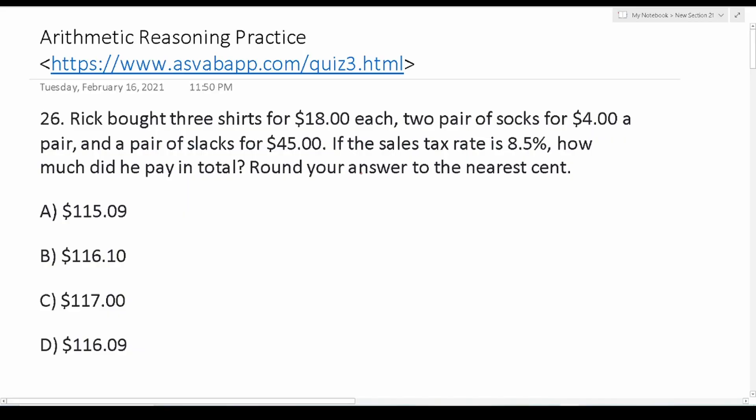Welcome YouTubers to another episode in my Grammar Heroes series. In today's video I'm going to work out some practice problems from the arithmetic reasoning subtest from the third practice test on my website. In case this is your first time finding my YouTube channel, I want to mention that I do have a small website that I recently created, and on that website there are three practice tests that roughly and quickly estimate your AFQT score.